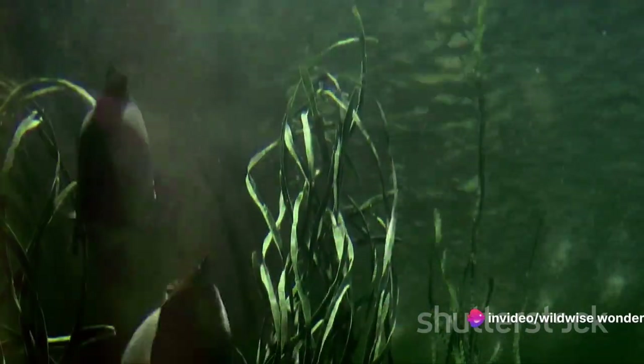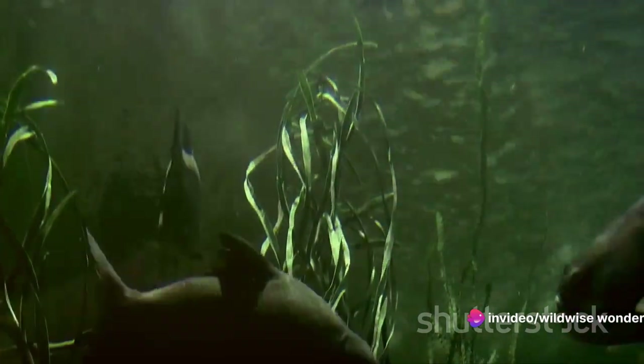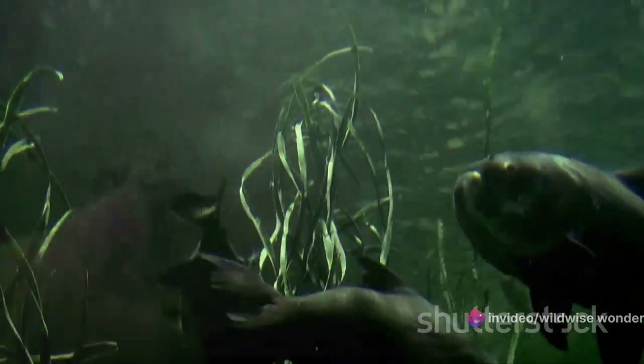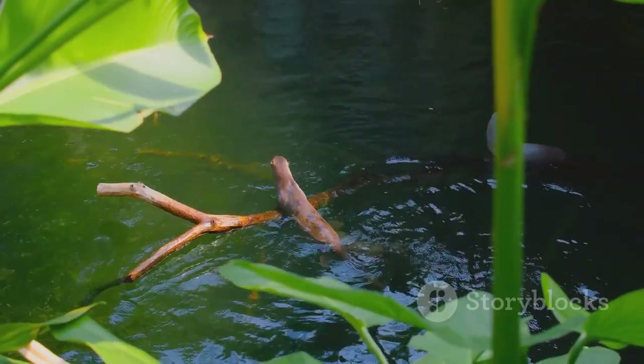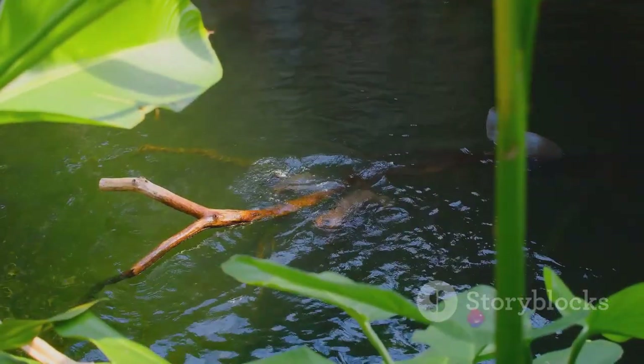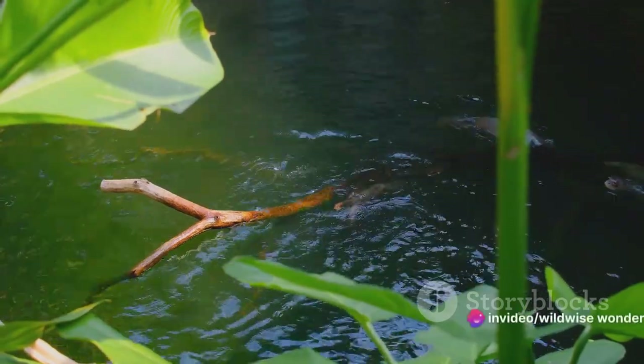Now, who do you think can hold their breath the longest underwater? Welcome to the ultimate underwater breath-holding competition! Today we're diving into the intriguing world of aquatic animals that have mastered the art of holding their breath — air-breathing creatures that have honed their skills to outlast, outsmart, and outlive their underwater counterparts. Let's meet our contenders.